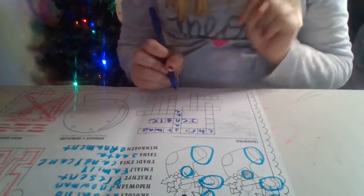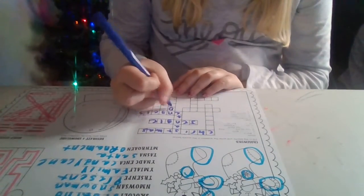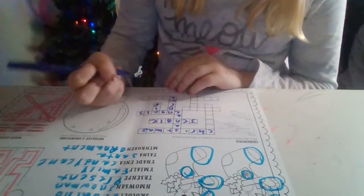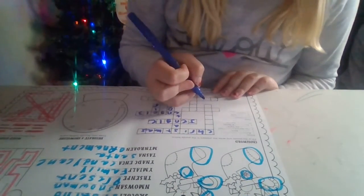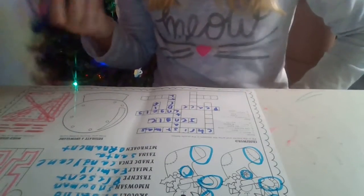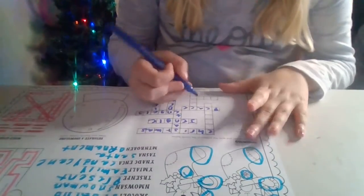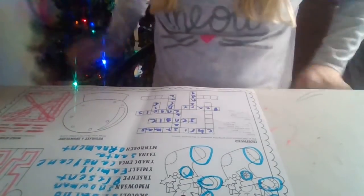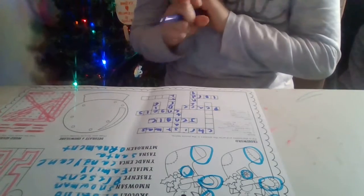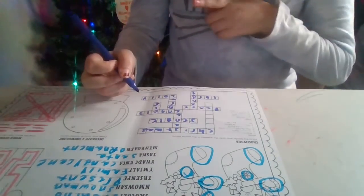Four is going to be angels. And then number five is going to be north. Number six is going to be elf. And then number seven is going to be peace on earth — pretty much calmness and stuff. Number eight is candy cane. Number nine is lord. And then number ten is holly. And then we have another number one, and it's chimney.